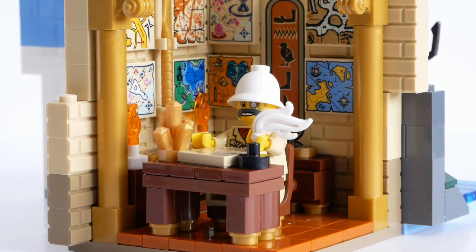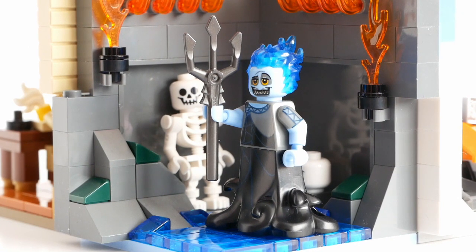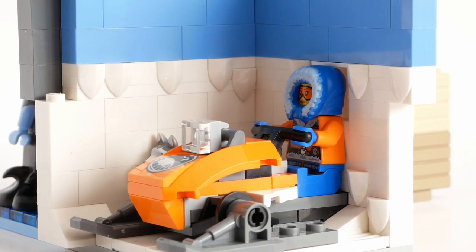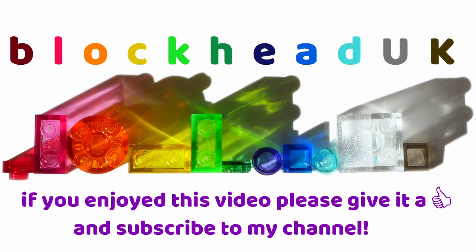I hope you've enjoyed seeing this little trio of habitats. Here are some close-up shots for you to see more details. If you enjoyed this video please give it a like and subscribe to my channel so you can see new content when it is released.